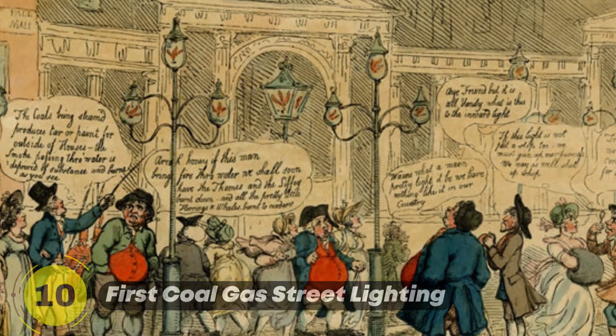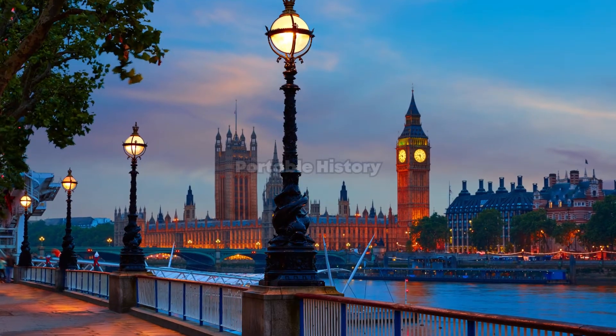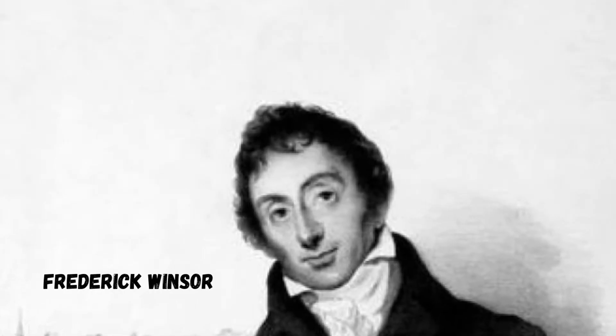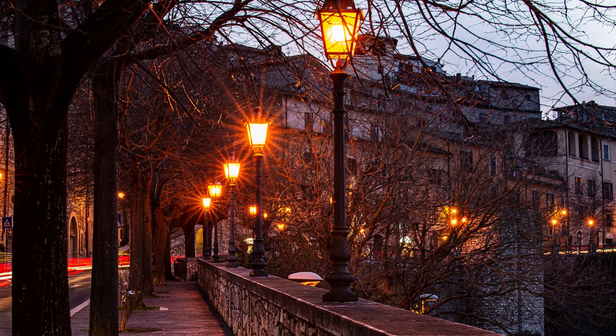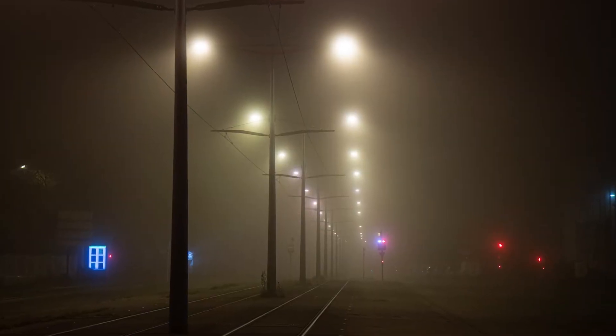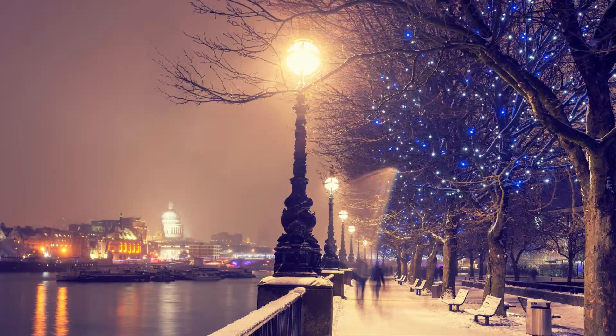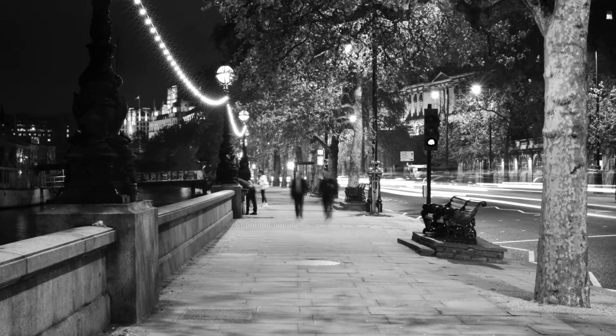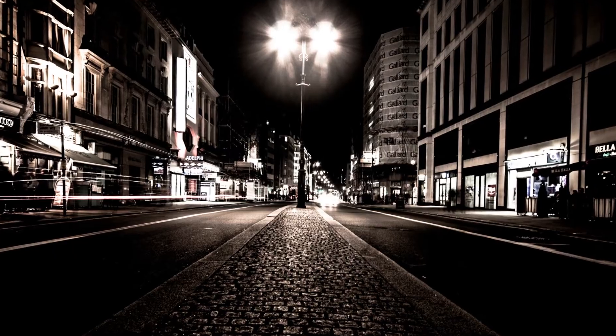Gas street lighting was introduced in London in 1807 by Frederick Windsor. Gas lamps were installed along the streets, replacing the dim and unreliable oil lamps. This innovation brought about safer and brighter illumination, transforming the nighttime cityscape and enhancing public safety.